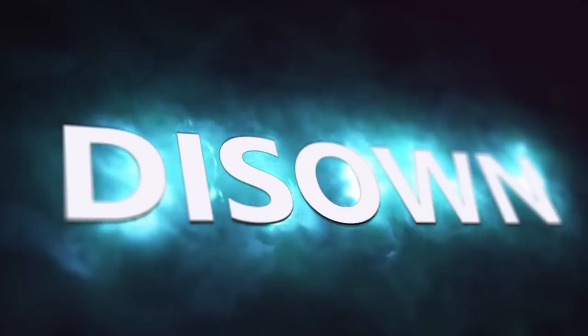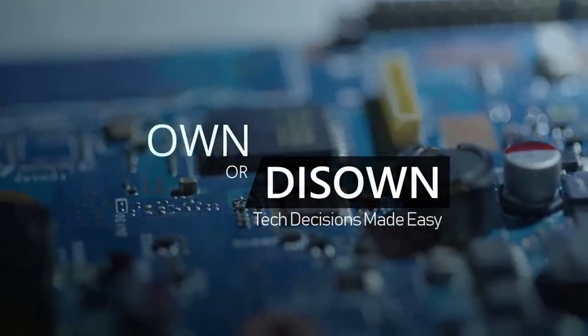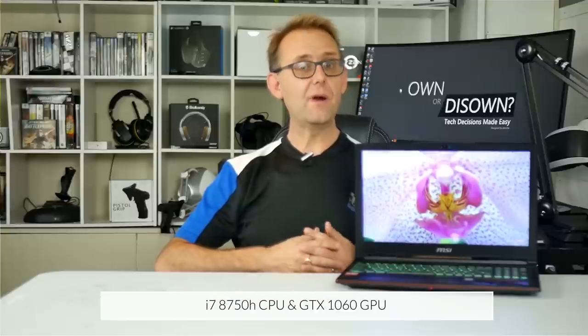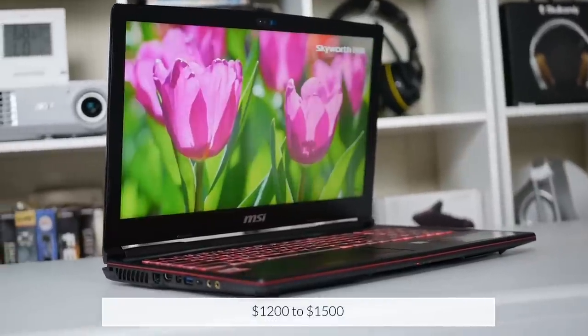Is the MSI GP63 Leopard better than Acer's Helios 300 or the Omen 15? This is Stephen from Owned a Disc Zone, and we are going to take a look at it now. HID Evolution sent me the MSI GP63 Leopard 8RE to review. It is a 15-inch gaming laptop with a 6-core i7-8758 CPU and GTX 1060. It starts at $1,200 but as configured, mine is just under $1,500.